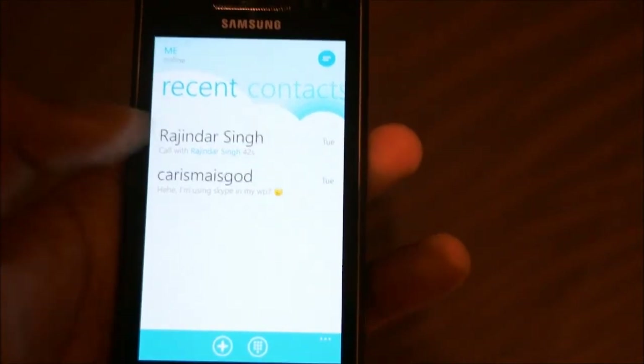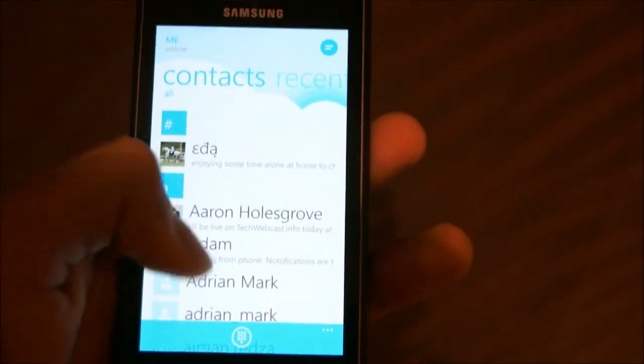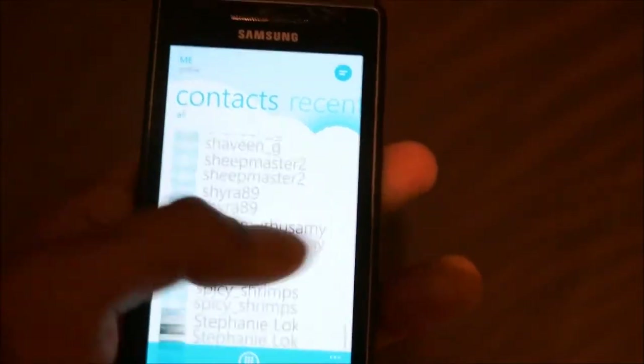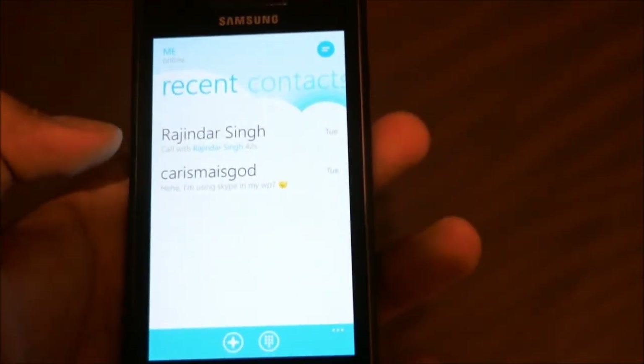What you can see here is you get two sorts of tabs which is recent and contacts. Basically, your contacts is all the people you have in your contacts, and the recent are the people you have either called or had a chat with.